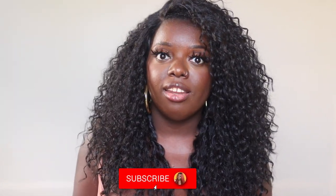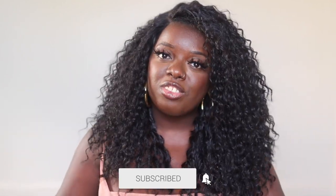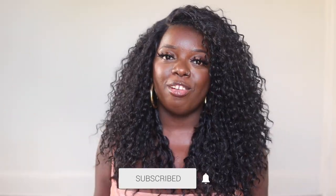Hey YouTube fam, it's your girl Gladys and welcome to Is That Your Hair? I create hair, fashion, and lifestyle content that will encourage you to be your best self. So if you are into that, you're in the right place. Today I'm showcasing a unit from Sensational from their Butter Lace Collection, Unit 16.